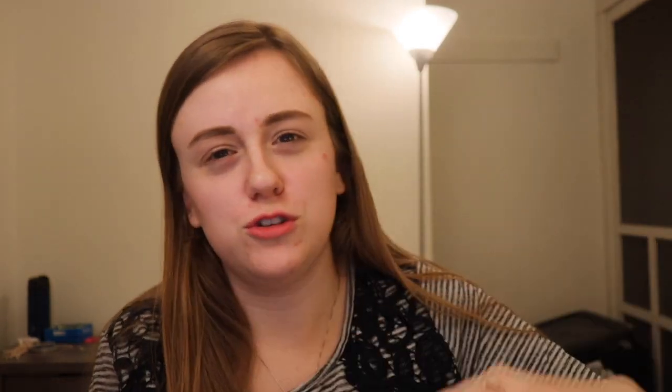We're also going to go through swatches. That's what the palette looks like — it's pretty neutral. The chocolate bar palettes are, for the most part, neutral. So we're just going to go through that right now.